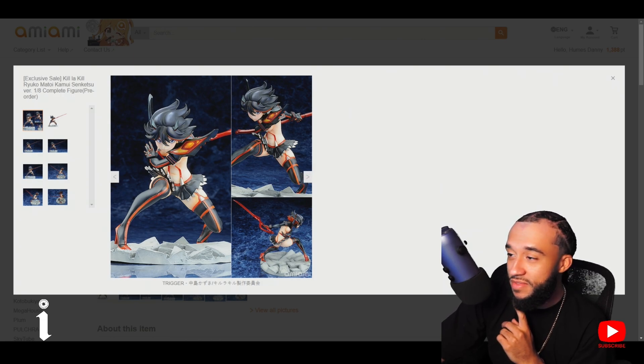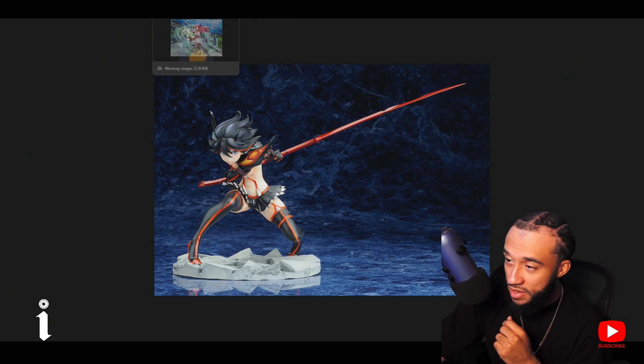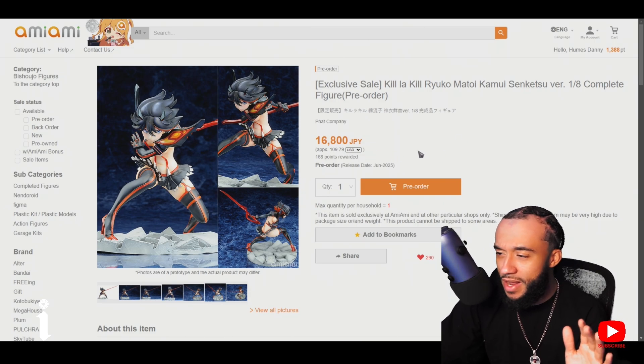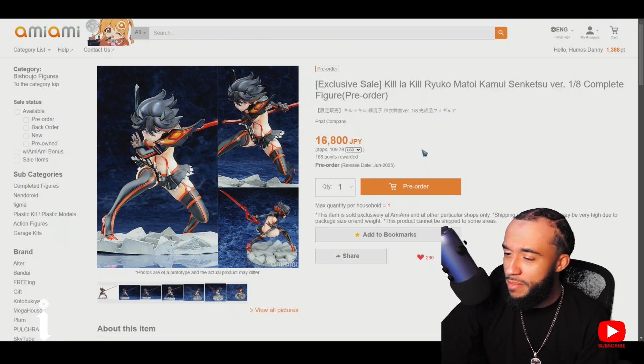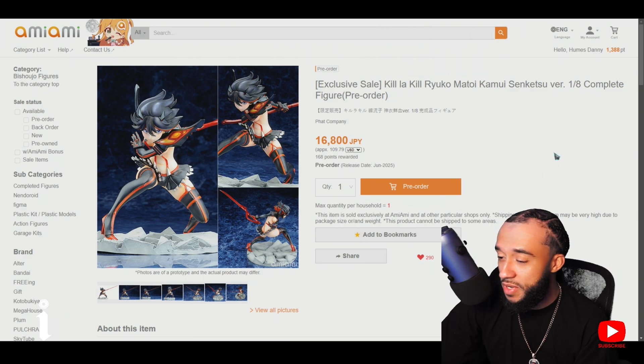Okay so it might not be as bad space-wise as I thought. This is an automatic pre-order for me — no doubt about it, looks cool as hell. Comes out in June, about 109 dollars — way better than 200 on the aftermarket. I'll take that any day of the week. Super excited about this one.